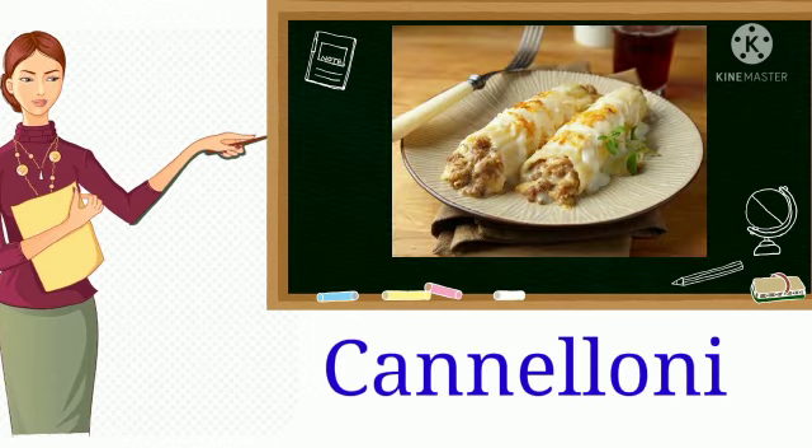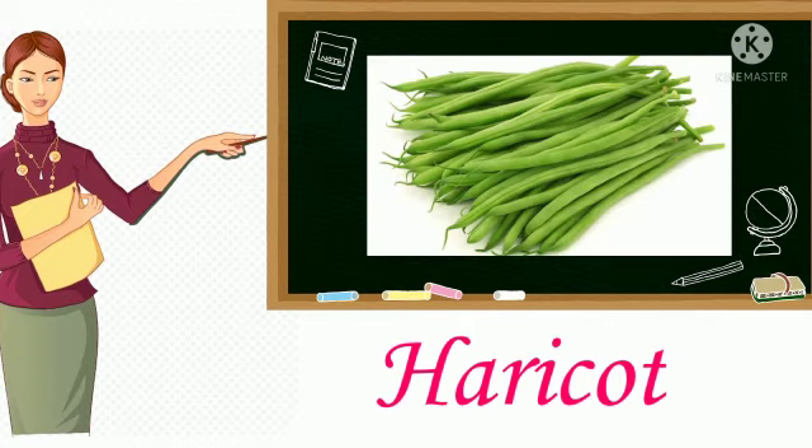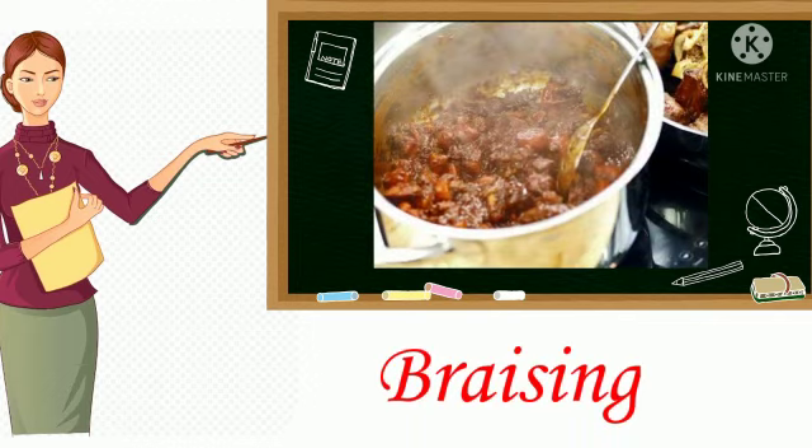7. Cannelloni. It is a tubular pasta filled with meat or cheese. 8. Haricot. It is a French variety of green bean plant bearing light colored beans. 9. Braising. Cooking slowly in fat in a closed pot with little moisture.